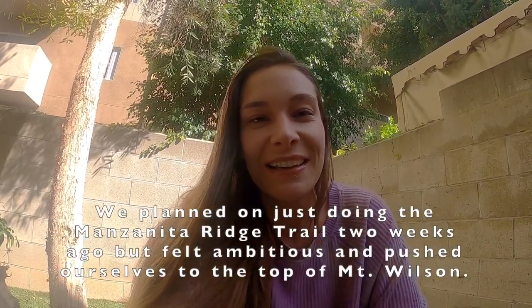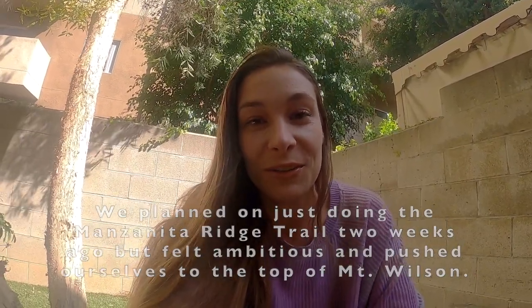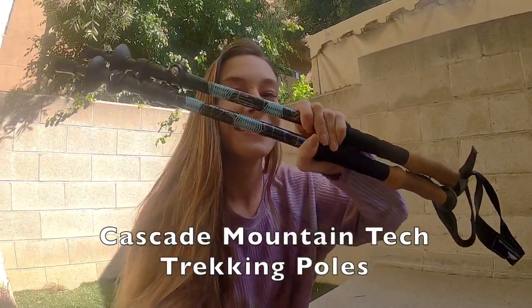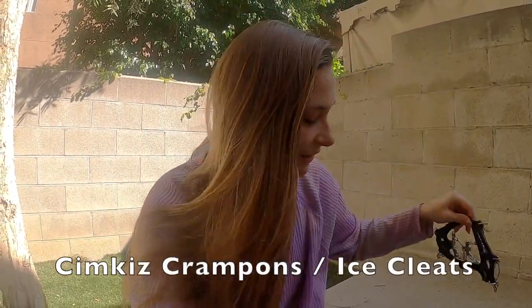Hey everybody, we are getting ready for our second Mount Wilson hike in the last few weeks. We did it two weeks ago and it was crazy — we weren't prepared at all. I did it in regular shoes, shout out to my Vapor Maxes for hanging in there. But this week we are much more prepared. We hit snow, slush, and ice last time, so I got new hiking shoes, broken them in a little bit, hiking poles — first time using these — and even got the crampons. These will be packed and we'll be ready to go. Can't wait to show you guys and take you along the way.